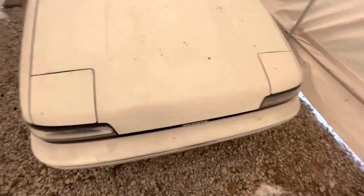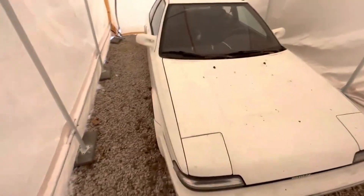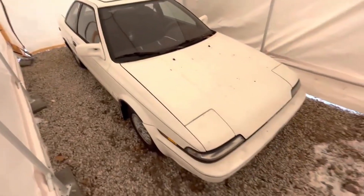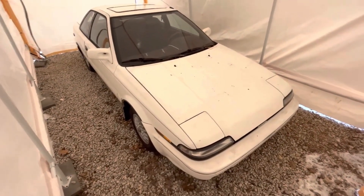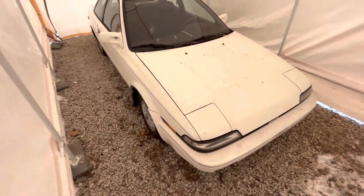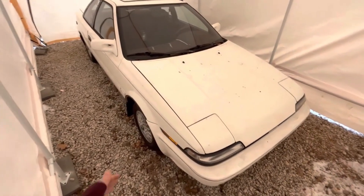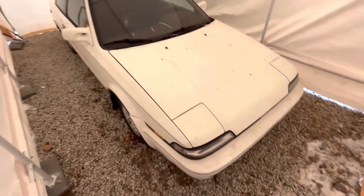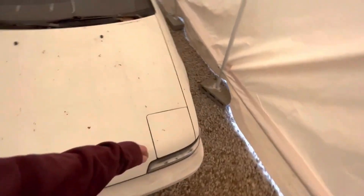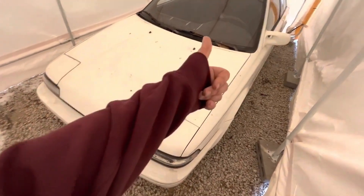I think that's going to wrap up the little tour here of Hubert the AE92. I'll keep you posted — I'm hoping to have this car back on the road before summertime. Call it May 2023. If you guys like this, let me know in the comments. I'm not great with these little vlog things, but have a good one.